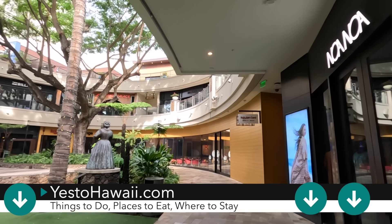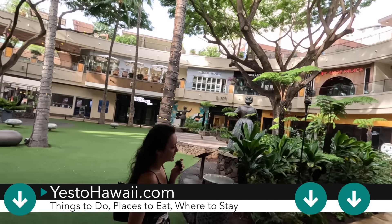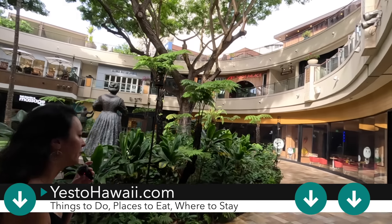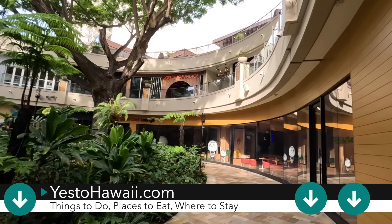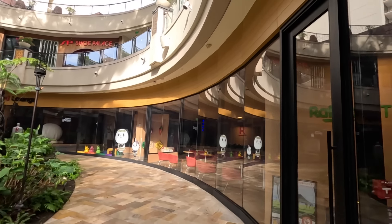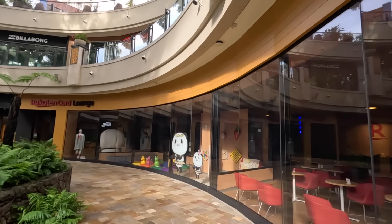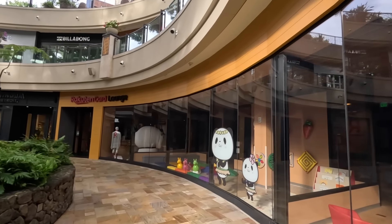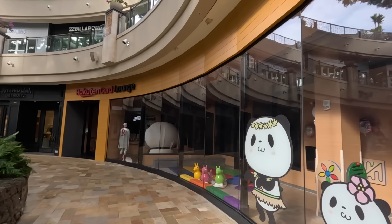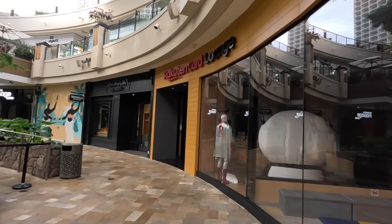For the Queen's Luau they'll typically have the stage set up with a barricade all the way around it. You check in, grab your food for the buffet, and then you'll see hula dancing. They also have a fire knife dancer as well. Other shops here include the Rakuten Card Lounge, Shinola, and the Shiatsu Massage Center coming up on the right-hand side.